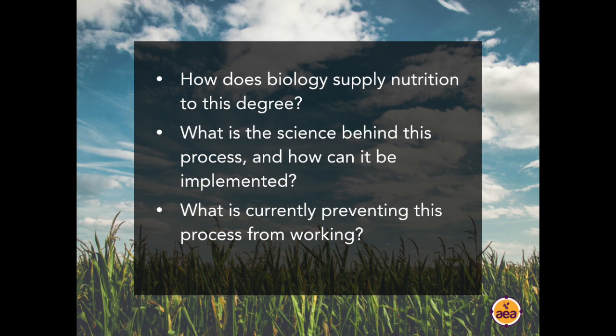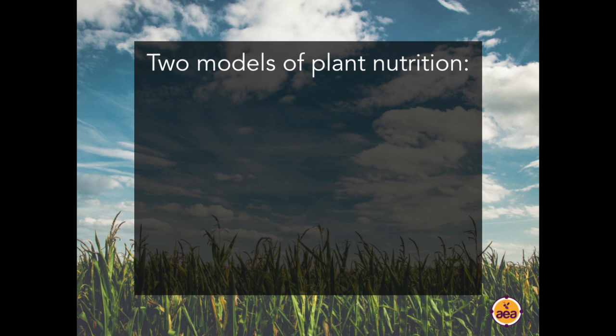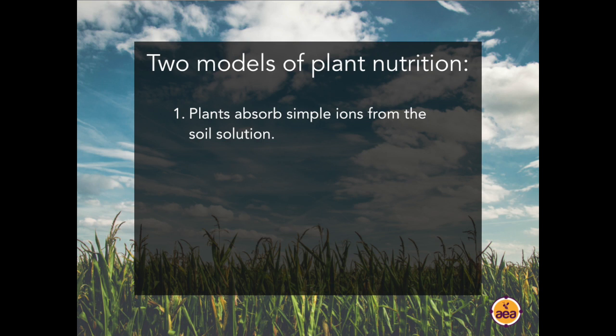The first piece is the concept that plants can absorb nutrition from biology and that biology can deliver 100% of the nutrients a crop requires. Today there are two models of plant nutrition competing for attention. The traditional model — since Justus von Liebig, so the last 100-some years — is that plants absorb simple ions from the soil solution: ammonium, nitrate, calcium, magnesium, potassium, sodium, and trace mineral ions present in the soil profile.